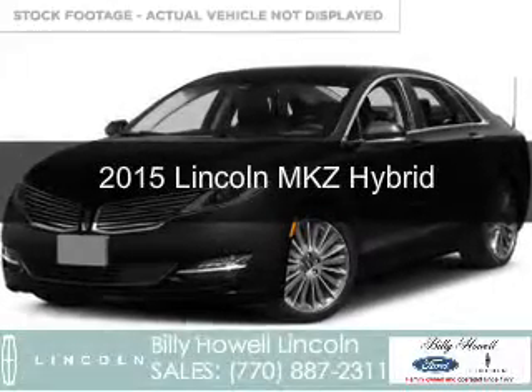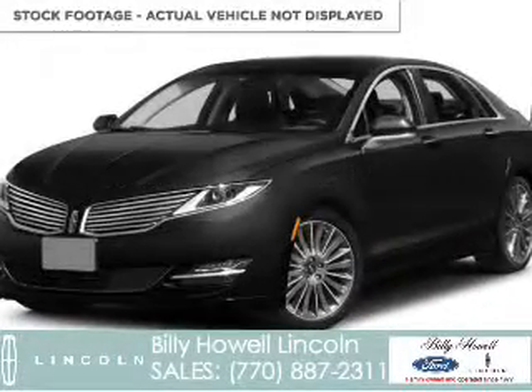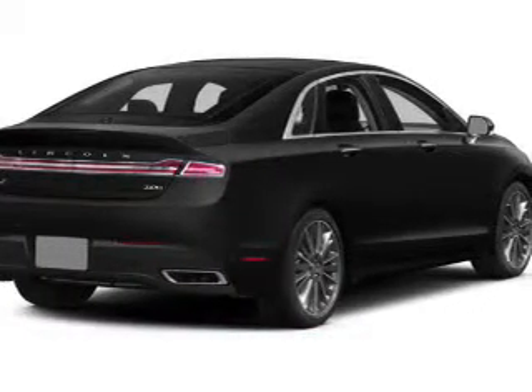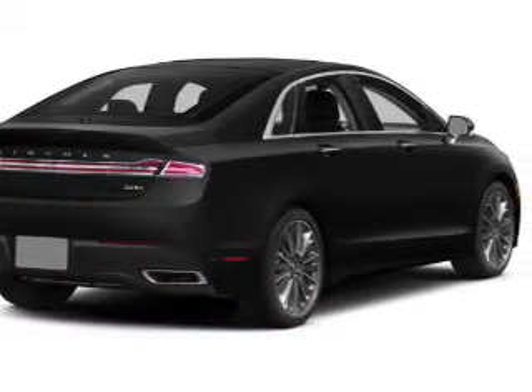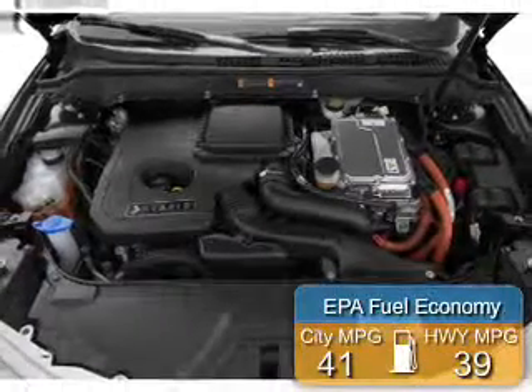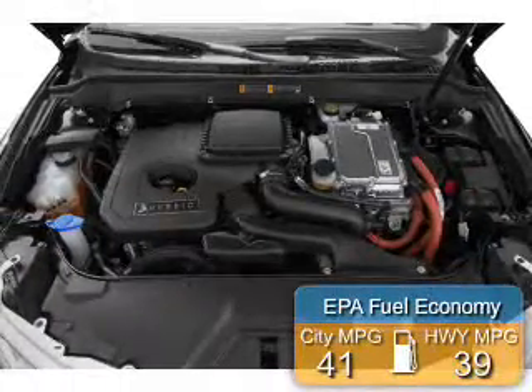This is a new 2015 Lincoln MKZ Hybrid. It's powered by front-wheel drive, a 2-liter, 4-cylinder engine, and a continuously variable transmission. Great fuel efficiency saves you money by requiring fewer trips to the gas station.